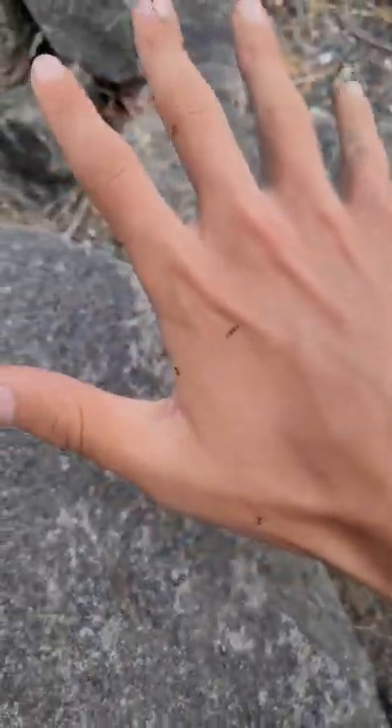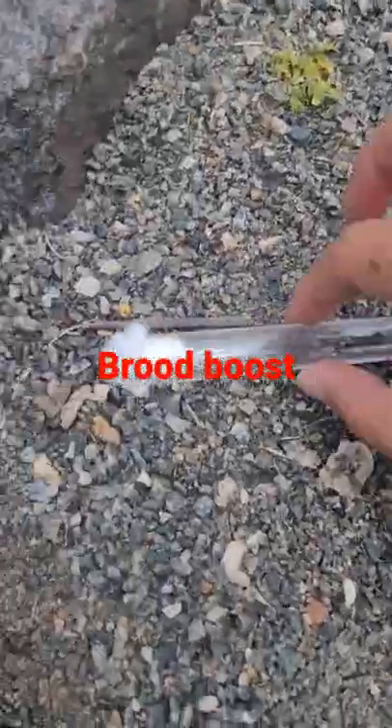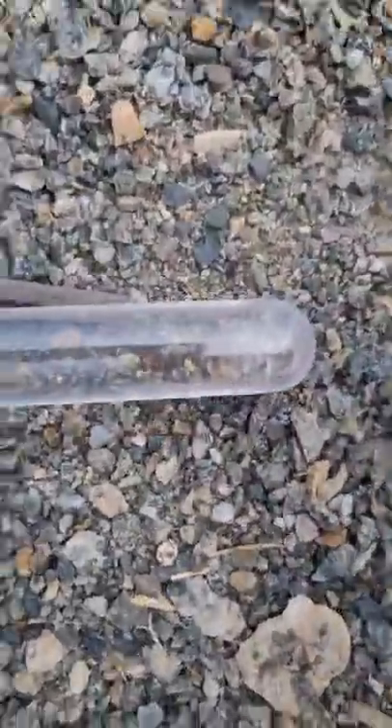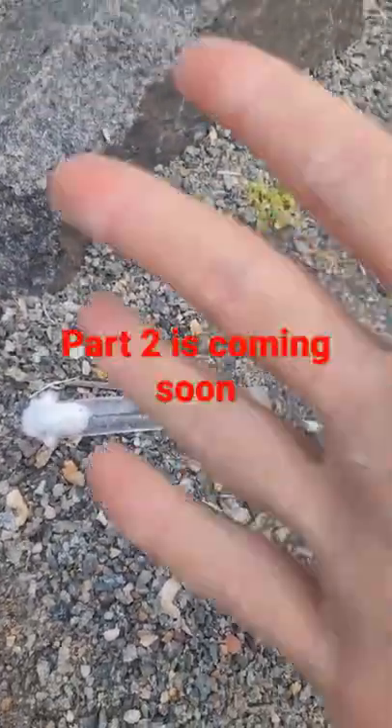And they're all like stinging my hand now. So I'm going to be doing a brood boost on the new pavement ant queen, that is why I came here. So yeah, stay tuned for part two.